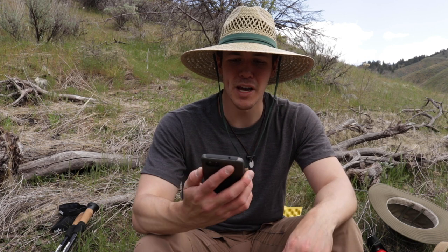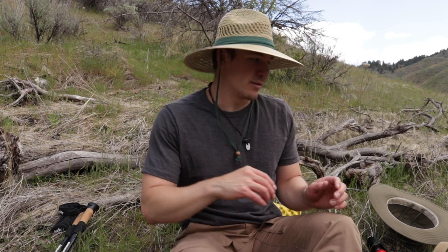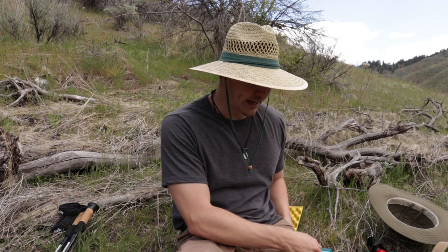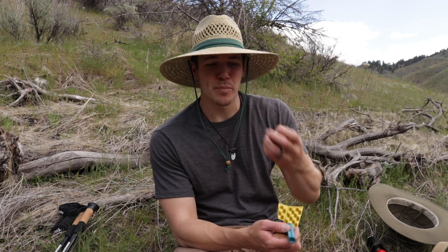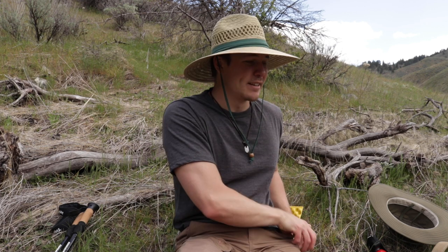My woods EDC varies depending on where I'm going, so I'll clarify certain things as I go along. Just like with the urban EDC, I do have my phone. Most of the time I don't have cell reception when I'm out there, but I have it anyway just in case — I do like taking pictures with it. Got the chapstick, a lens cap, and an extra camera battery. I film a lot when I'm out here, so having that extra battery means I can keep filming.